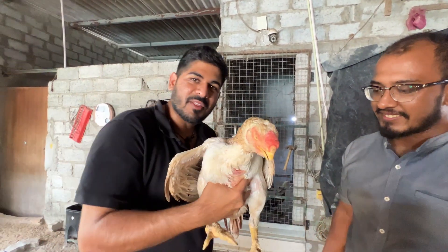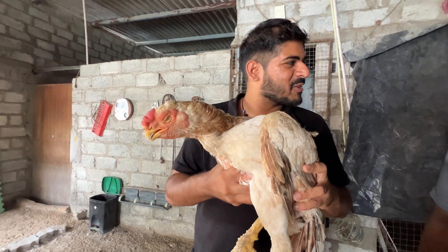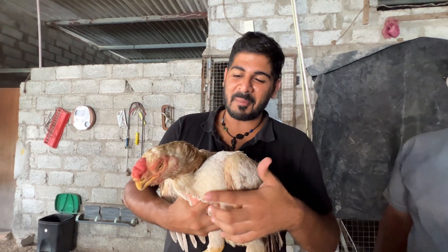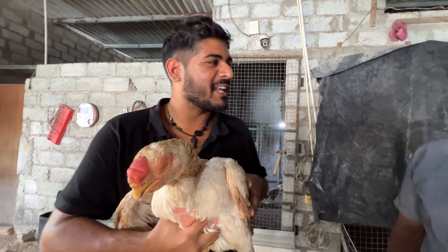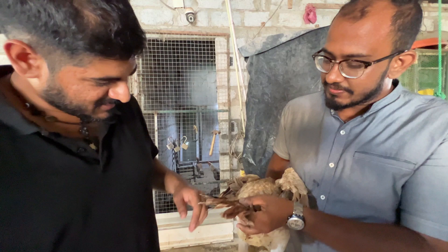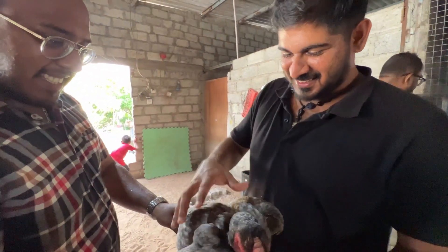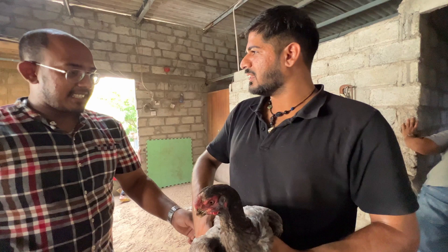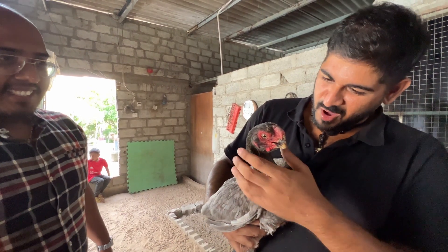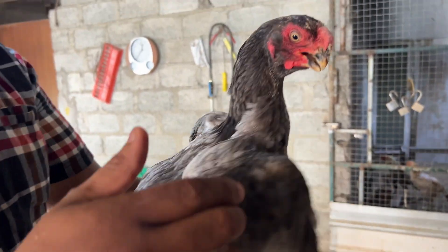The uncanny resemblance to a dinosaur is unbelievable. The depiction of dinosaurs has changed — a lot of people know now that dinosaurs had feathers, and this is really close to an Oviraptor. It's actually a dream to be holding this chicken. They remove the tail when breeding because it gets in the way. This next color is called the Buddha color — it's like the color of blue.